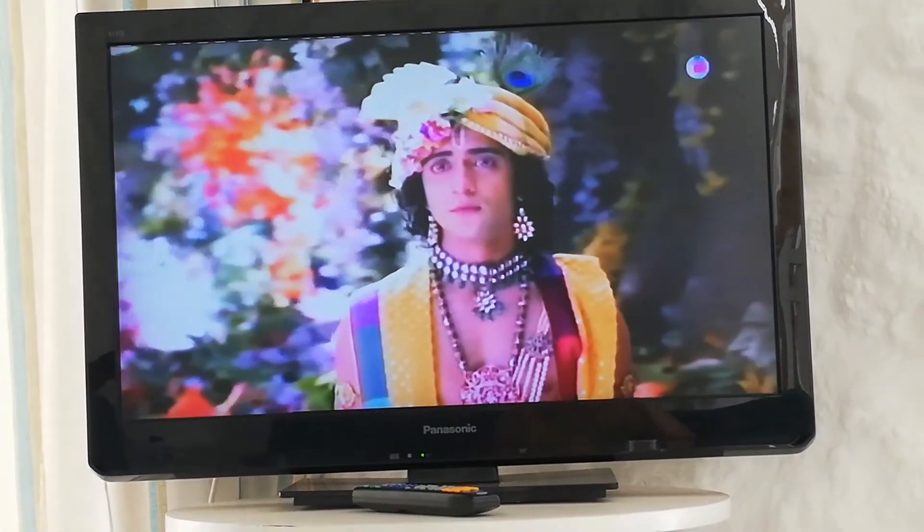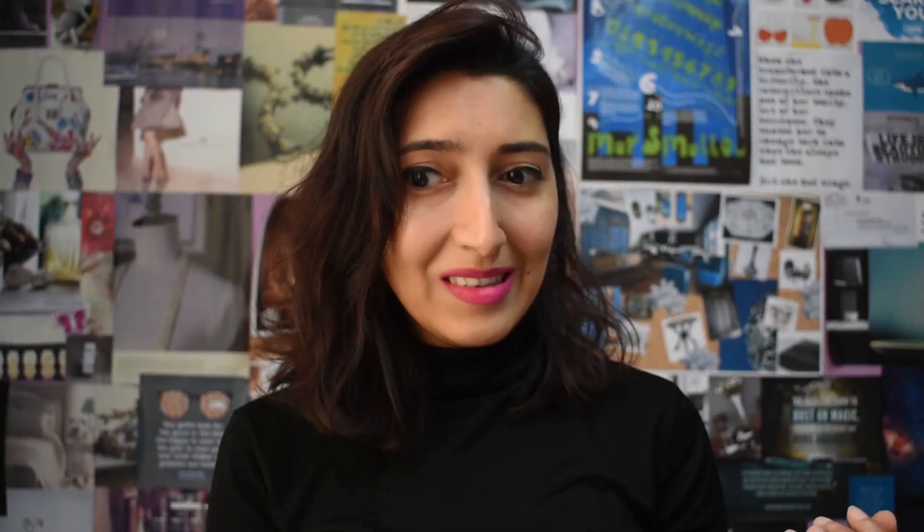Download some series or bring some books with you, because yes you will have a TV for entertainment but you'll be very limited with what you can watch — unless you like watching these kinds of shows. I'm not saying anything.